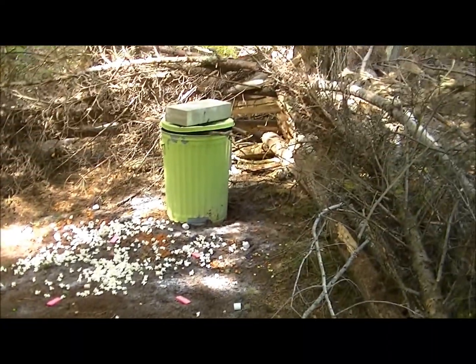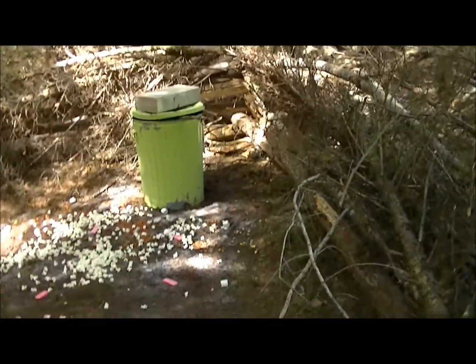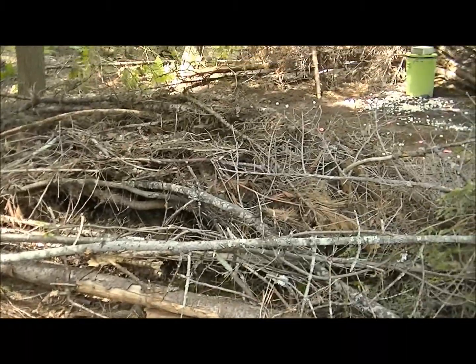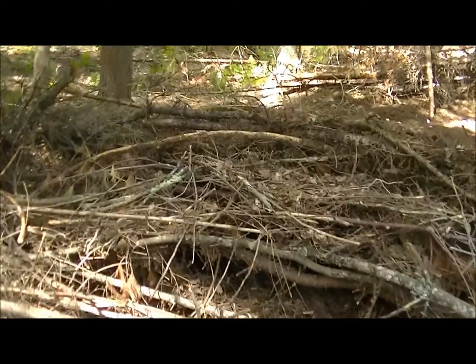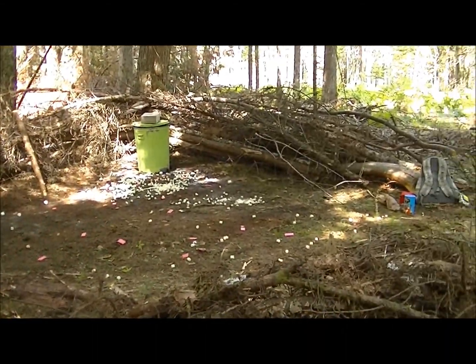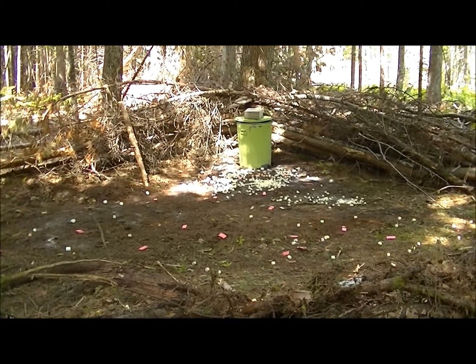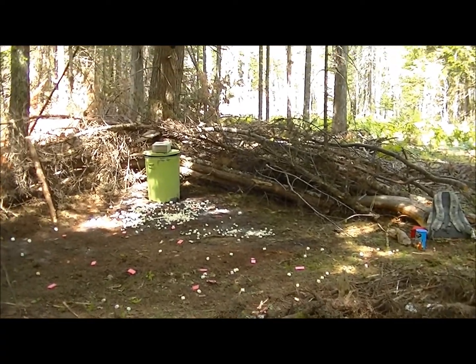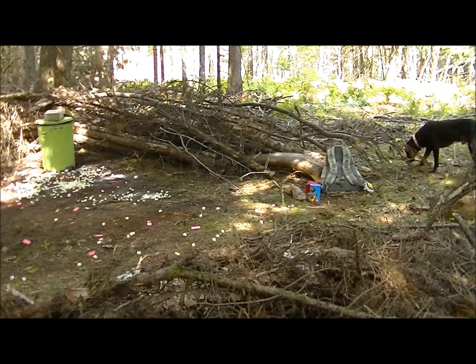Got some powdered drink mix on the ground, some little easy treats, so hopefully we can get them in there fast. Here's the brush blind I built — we're gonna be sitting right about here, bait right there. Probably about a 10 yard shot, should be pretty easy. Wish us luck guys!